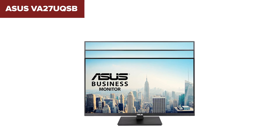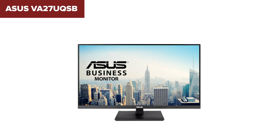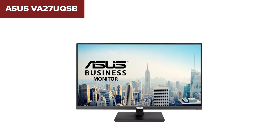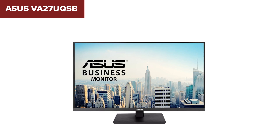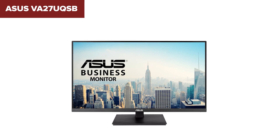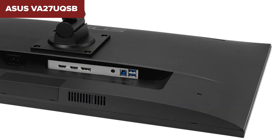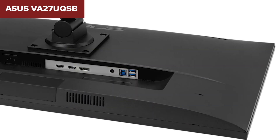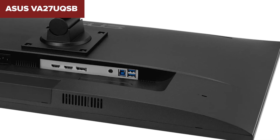In conclusion, the VA27U QSB is a well-rounded 4K monitor ideal for business users and professionals looking for sharp visuals and ergonomic flexibility. Its extensive connectivity options and eye care features make it a practical choice for long hours of work or entertainment. For more details or purchasing options, you can find the monitor on Amazon under our video description.